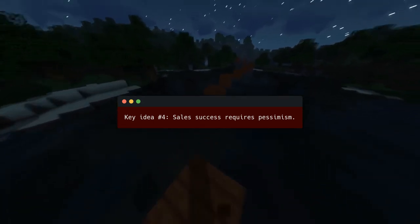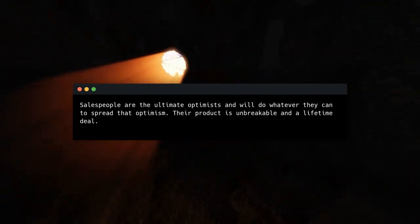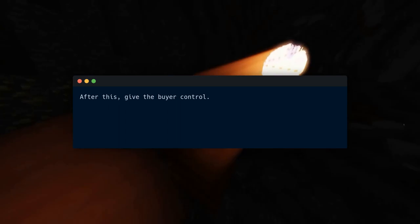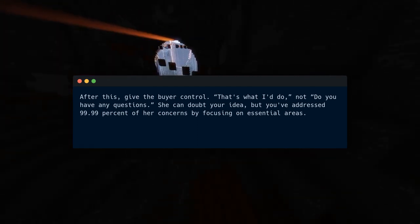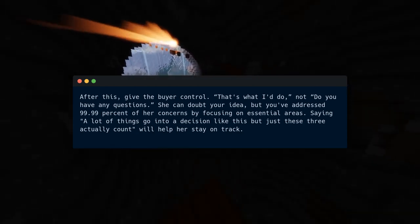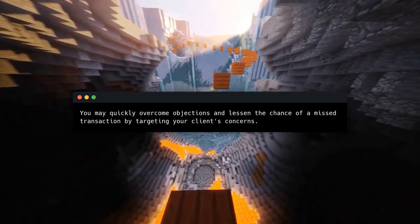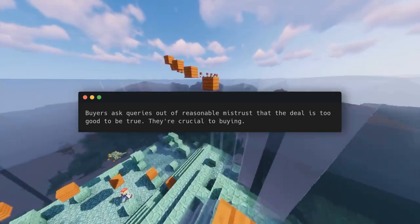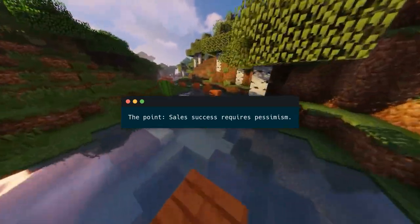Key idea number four: sales success requires pessimism. Salespeople are the ultimate optimists and will do whatever they can to spread that optimism — their product is unbreakable and a lifetime deal. However, this only pressures the customer. Buyers ask queries out of reasonable mistrust that the deal is too good to be true — they're crucial to buying. Great salespeople don't dismiss buyer skepticism. Create a buyer's formula to use buyer pessimism — this empowers your buyer while giving you control.